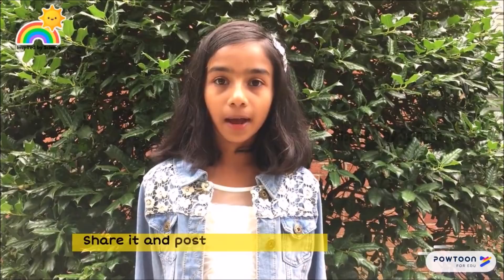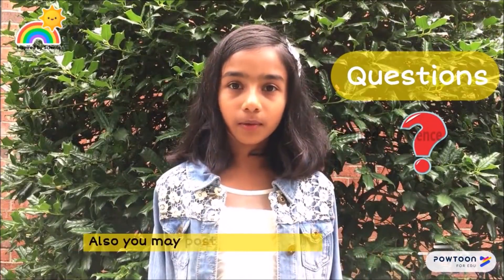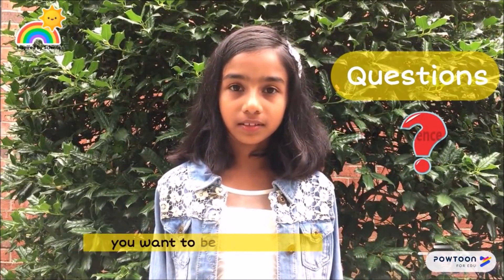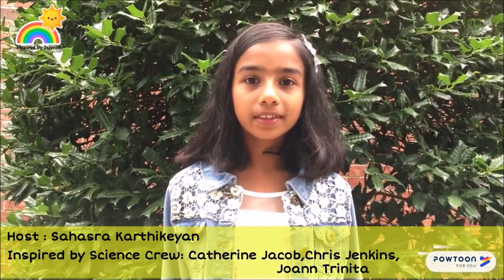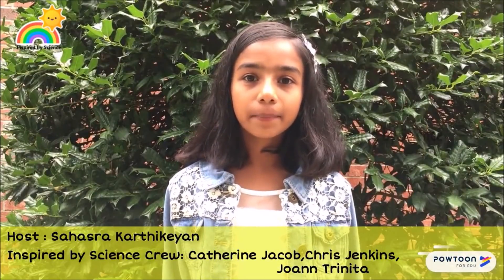Hope you liked this video. Share it and post your comments. Also, you may post the questions you want to be answered. For more science videos, subscribe to the Inspired by Science channel. See you soon with another interesting concept. Goodbye!